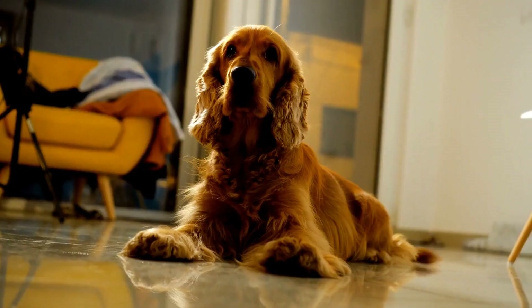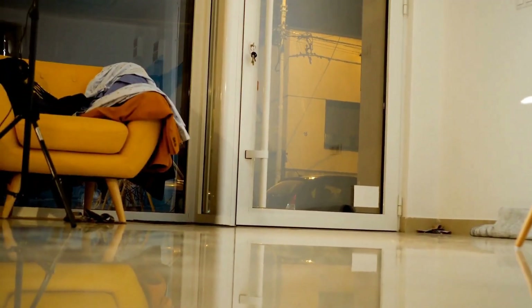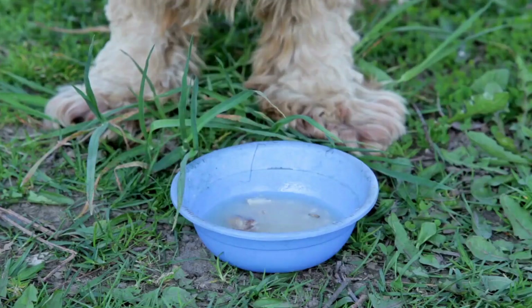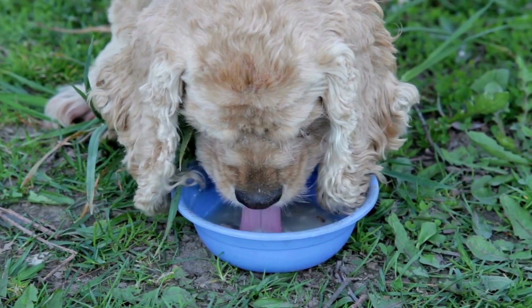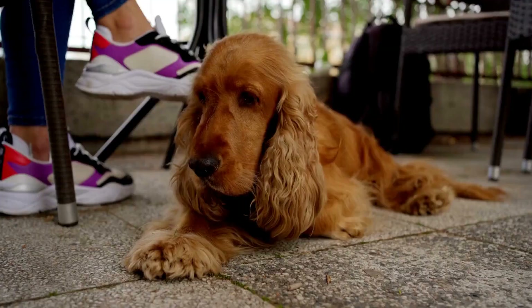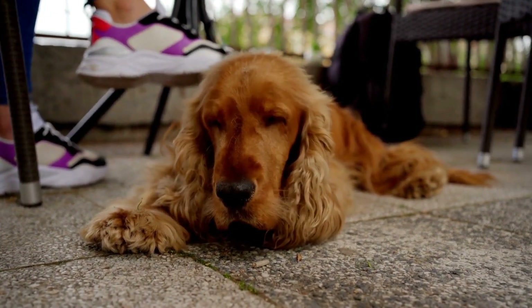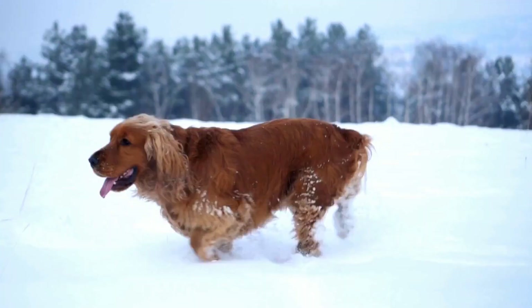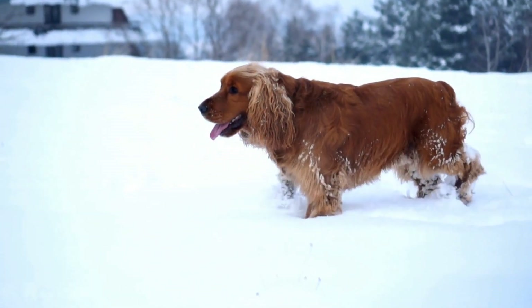If the barking problem persists despite training efforts, it may be beneficial to seek professional help from a qualified dog trainer or behaviorist. They can assess your specific situation and provide tailored advice and techniques to address the barking behavior effectively. Remember, every dog is unique and what works for one may not work for another. A professional can help customize a training plan that suits your Cocker Spaniel's individual needs.